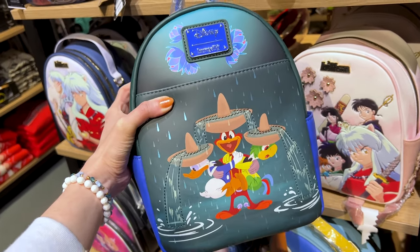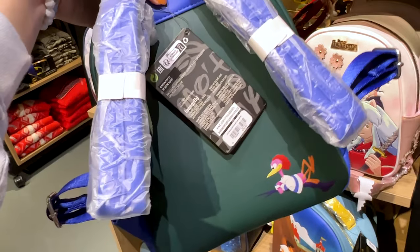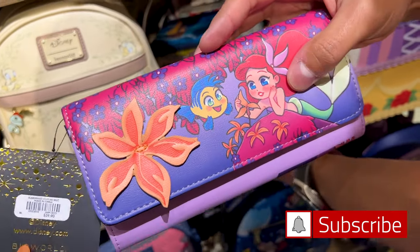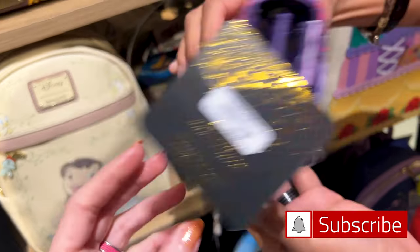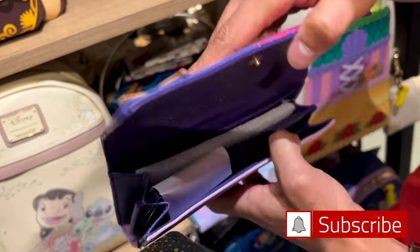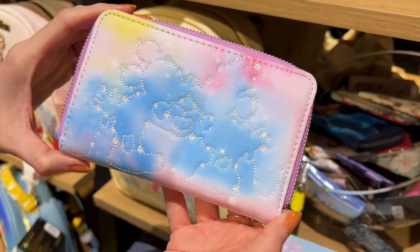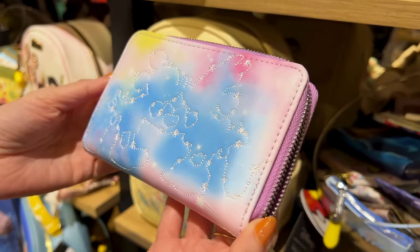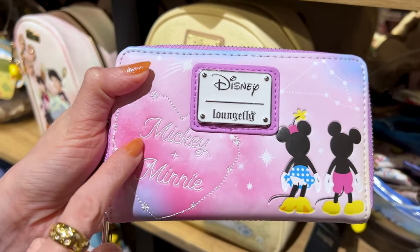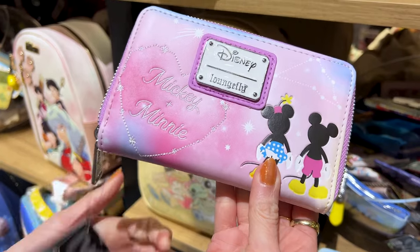A Tres Caballeros Loungefly backpack, perfect for Epcot, and it is $80. Found the matching wallet from the Ariel backpack I recently showed — it is $40. It's beautiful inside with so much space — a perfect gift for Valentine's. A Mickey and Minnie kissing in cotton candy skies wallet with embroidered 'Mickey plus Minnie' — this is adorable. It's a Loungefly wallet for $40.